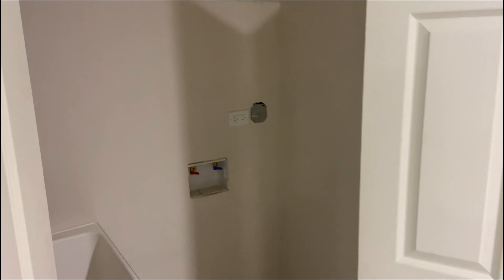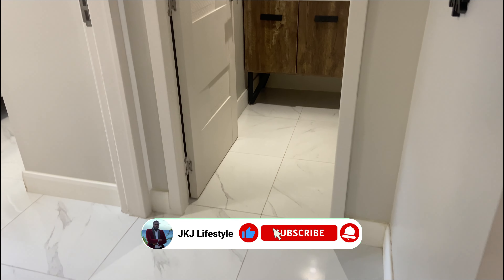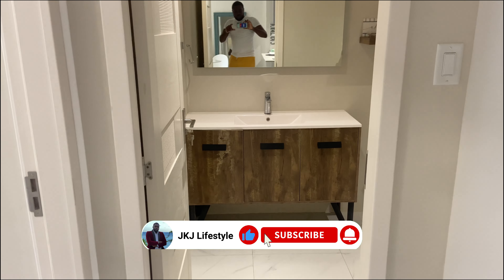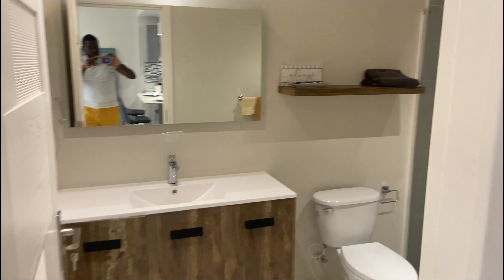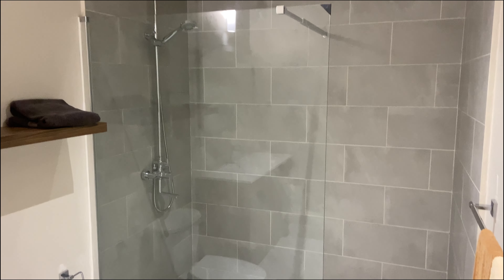Taking a look at the washroom area and the closet area — it's a nice space in my opinion; let me know what you think in the comment section below. Moving on to the bathroom, it's a very spacious bathroom compared to the bathroom that was at Chester Creek in Portmore.